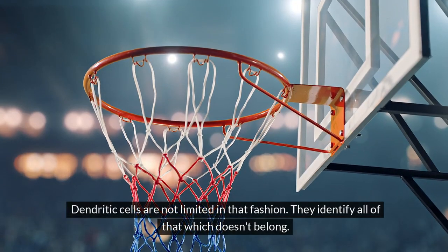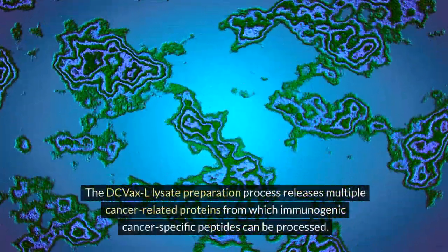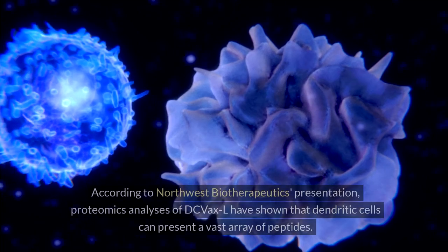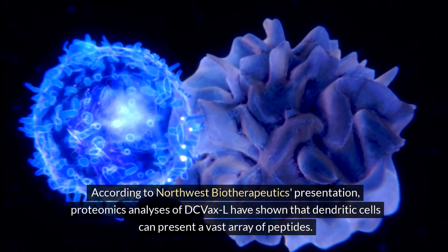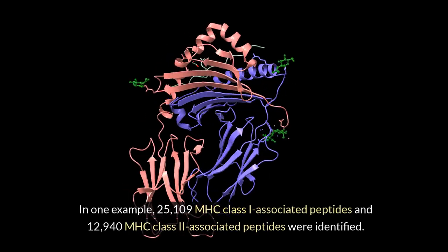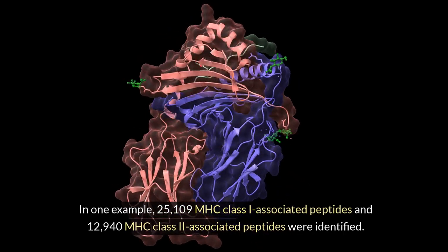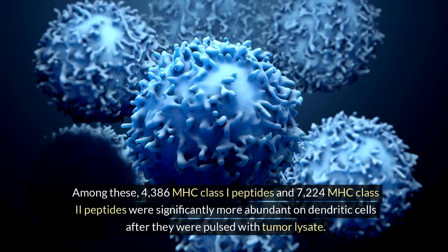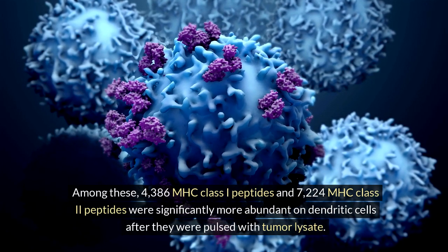Dendritic cells are not limited in that fashion — they identify all of that which doesn't belong. The DC VaxL lysate preparation process releases multiple cancer-related proteins from which immunogenic cancer-specific peptides can be processed. According to Northwest Biotherapeutics' presentation, proteomics analyses of DC VaxL have shown that dendritic cells can present a vast array of peptides. In one example, 25,109 MHC class 1 associated peptides and 12,940 MHC class 2 associated peptides were identified.